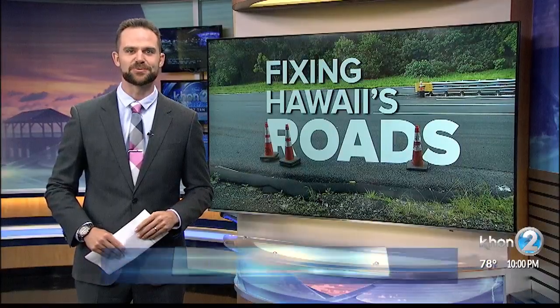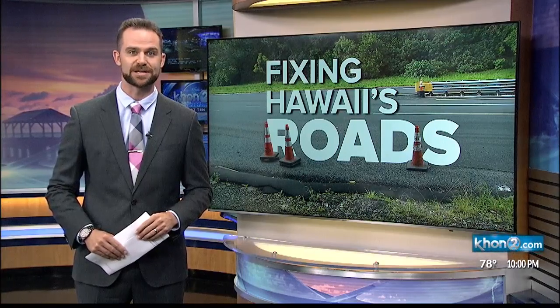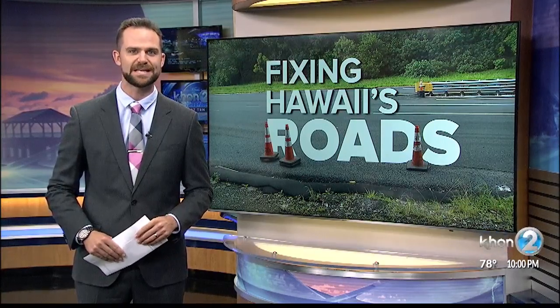Howard, if you've driven on the Pali since it reopened, and I know you have, you might have noticed how smooth and drivable it is now. That's due to the new use of stone matrix asphalt, which could last up to 25 years — as opposed to the 7 to 10 years of what is usually used on our roads.